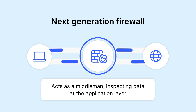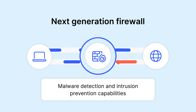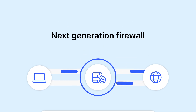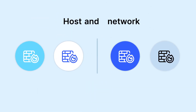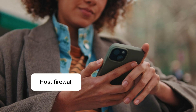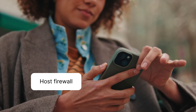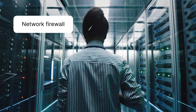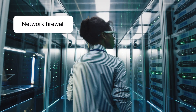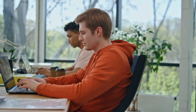Finally, next generation firewalls have advanced features like malware detection and intrusion prevention capabilities. All these firewalls can be divided into two types: host and network. A host firewall is a software-based firewall typically used on individual devices, focused on monitoring incoming or outgoing traffic. A network firewall is hardware-based and keeps an eye on the whole network by controlling the traffic between internal and external networks.